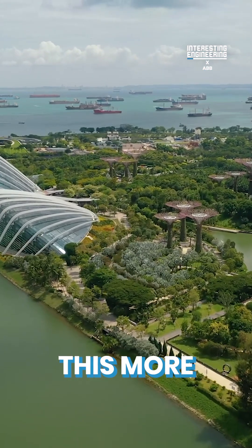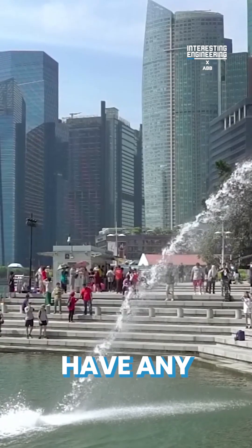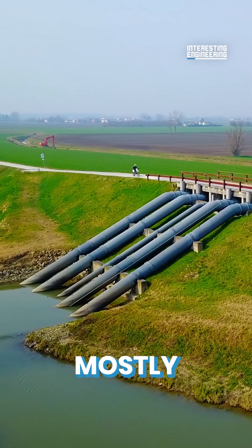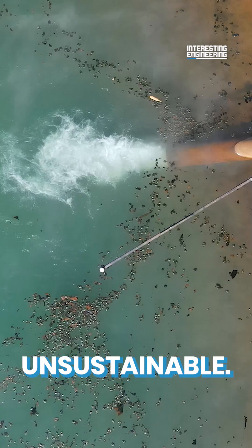No one understands this more than Singapore. It may be the fifth richest country in the world, but it doesn't have any natural sources of fresh water. For the past few decades, they've mostly relied on importing water from Malaysia. But such dependence is unsustainable.